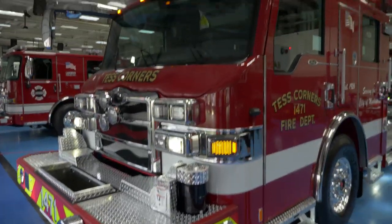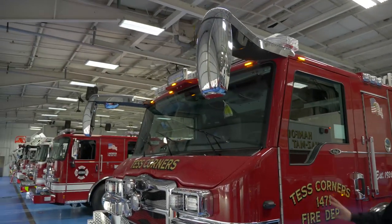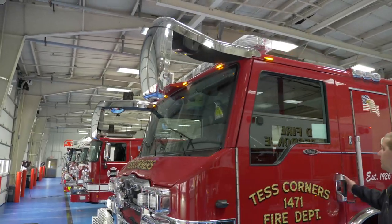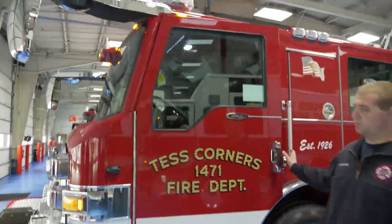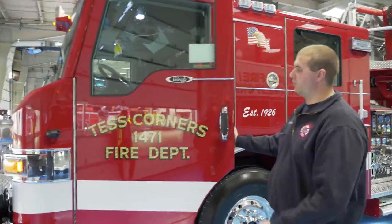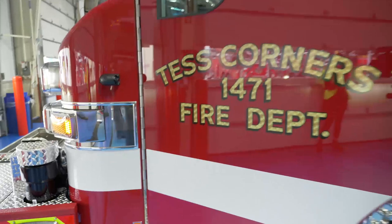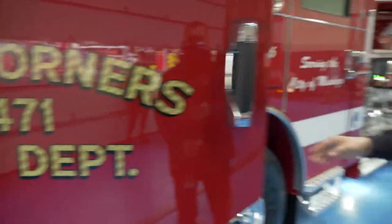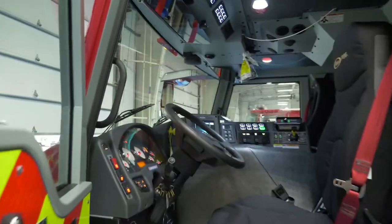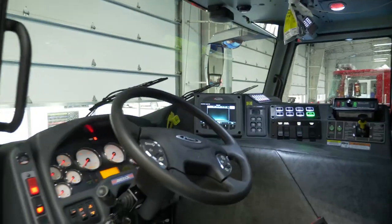We have the same mirrors on this truck as we do all of our other trucks to keep driver consistency. This truck is equipped with a full 360-degree camera system — one on each side of the front corners, one on each outrigger, as well as one on the back of the truck — all communicated through the screen inside to allow the driver to have good vision all the way around the truck.